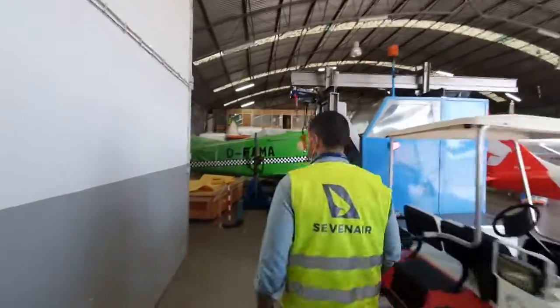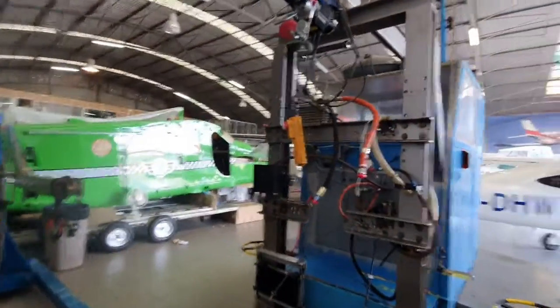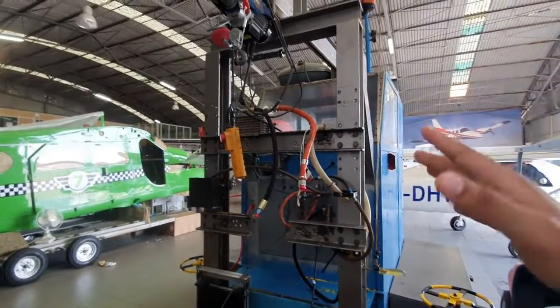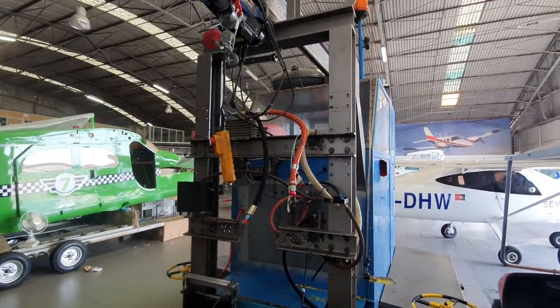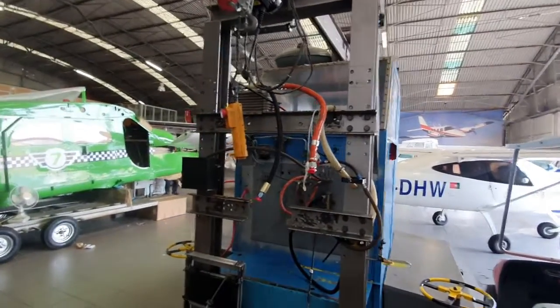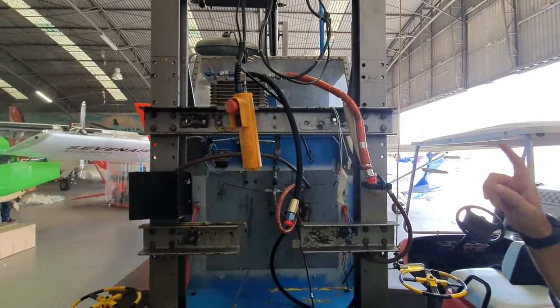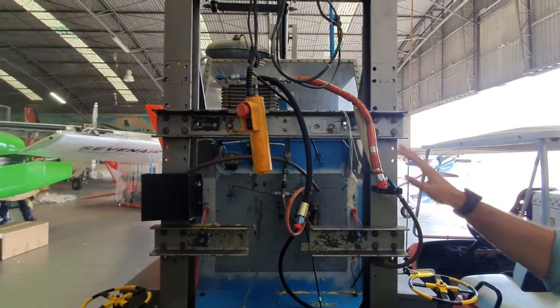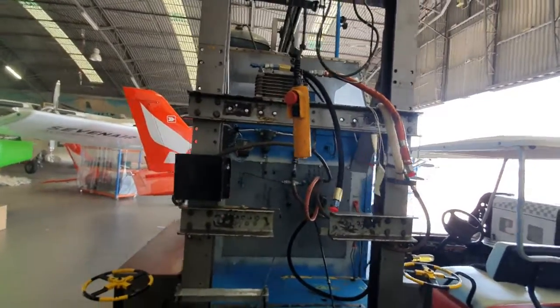Stopping to observe engine work — they're doing a bench test. After an overhaul is completed, they plug the engine in, take it outside, and test it at full RPM and other settings. This is the final stage of the overhaul. It's the first time the presenter has seen one of these and finds it quite interesting.